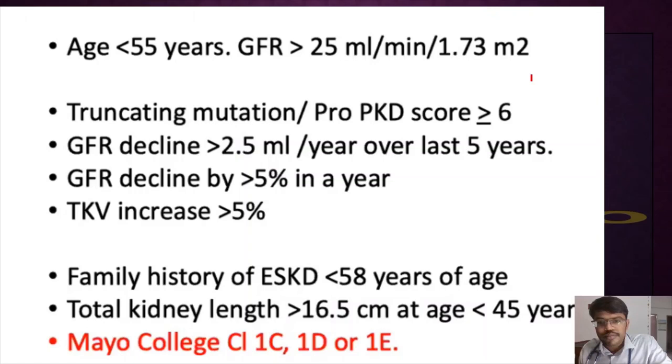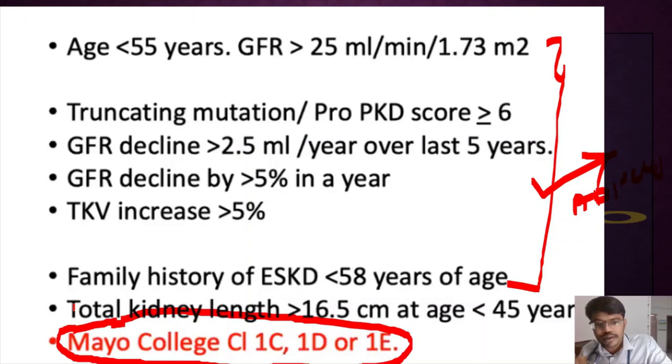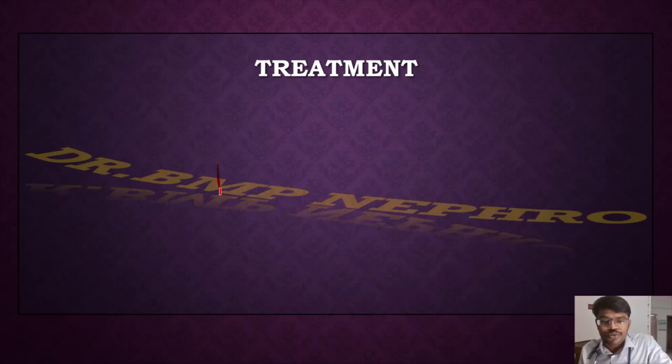Summary of when to start treating ADPKD: whenever there is high risk of progression. High-risk classes are 1C, 1D, and 1E on the Mayo classification. Treatment should be started when: age less than 55, eGFR greater than 25, PRO-PKD score greater than 6, truncating mutation present, GFR fall more than 2.5 mL/min/year, GFR decline more than 5%, or total kidney volume increase more than 5%. The Mayo clinic classification graph assigns classes to ascertain prognosis.